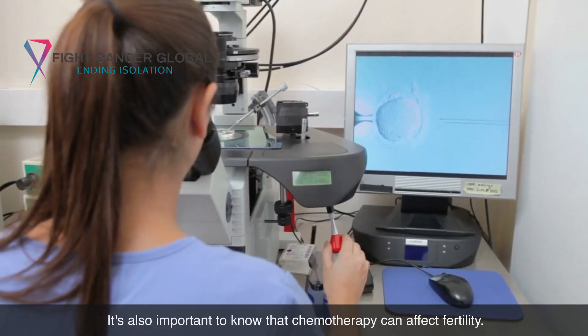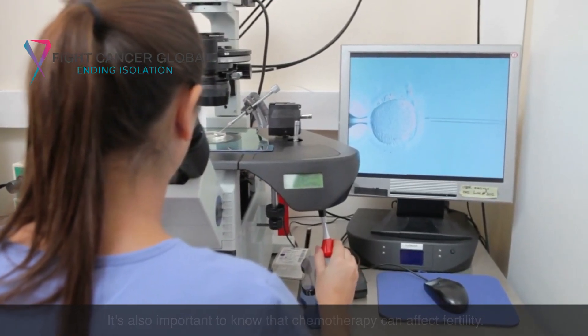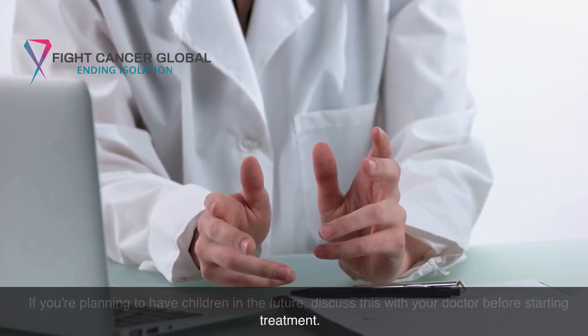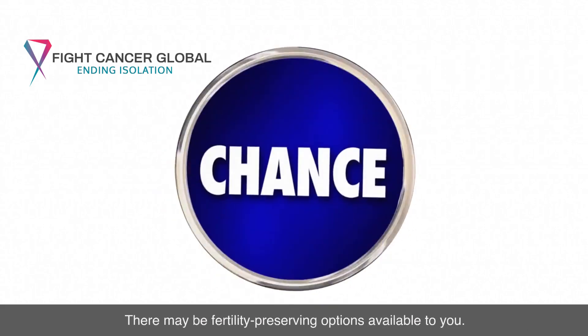It's also important to know that chemotherapy can affect fertility. If you're planning to have children in the future, discuss this with your doctor before starting treatment. There may be fertility-preserving options available to you.